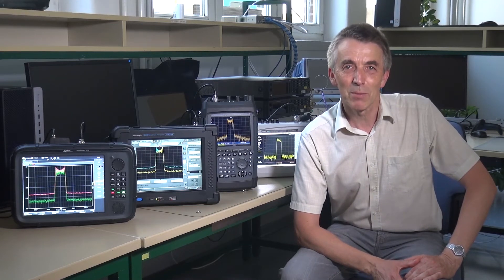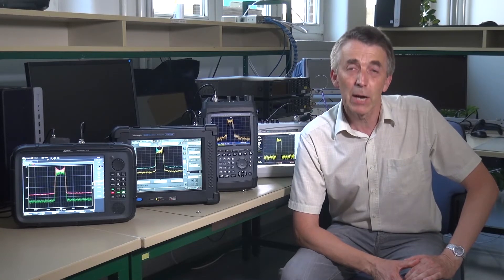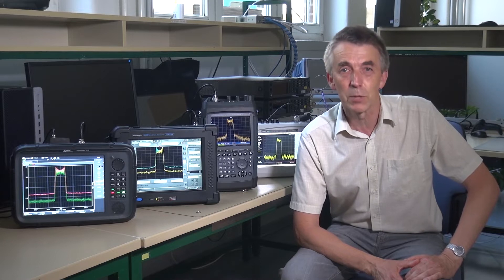Hi, my name is Holger Schwarz. I'm working as a product marketing engineer at NADA Safety Test Solutions in Germany. Today I would like to show you a dynamic range comparison of different spectrum analyzers and receivers.